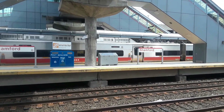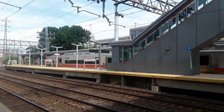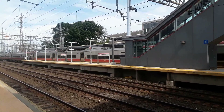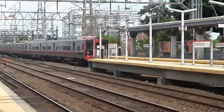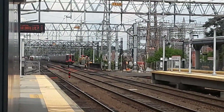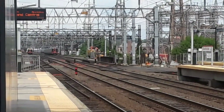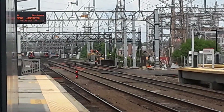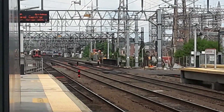I can't believe these trains are seven years old already. I remember when they first came out. Maybe the stuff for the overhead wires? I don't know. Oh look, here comes another one — two M8s in that shot.